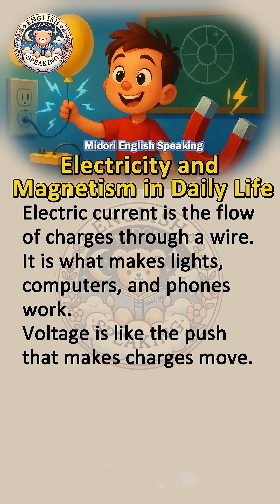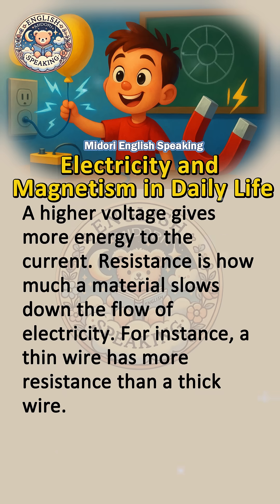Electric current is what makes lights, computers, and phones work. Voltage is like the push that makes charges move — a higher voltage gives more energy to the current. Resistance is how much a material slows down the flow of electricity.